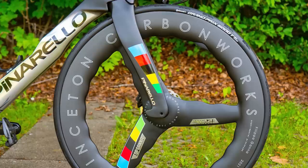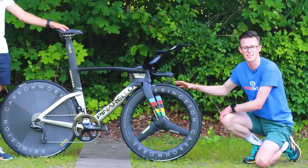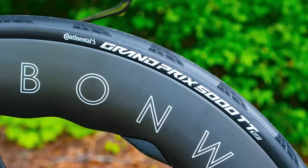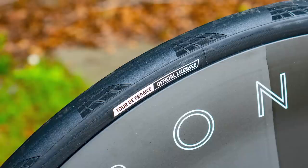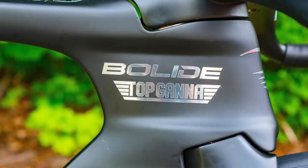Ganna is running some brand new prototype wheels from Princeton Carbon Works. According to the hub, this is a 7580 TS — and the TS likely stands for tri-spoke. At the rear of the bike is a Princeton Carbon Works disc wheel, also marked as a prototype not currently in their catalog. Both wheels are wrapped with what appear to be Continental Grand Prix 5000 TT tires, which must be a prototype tire as well. This is Filippo Ganna's bike, so it gets a very special paint job with Ganna logos and world championship stripes, as he is the world time trial champion.